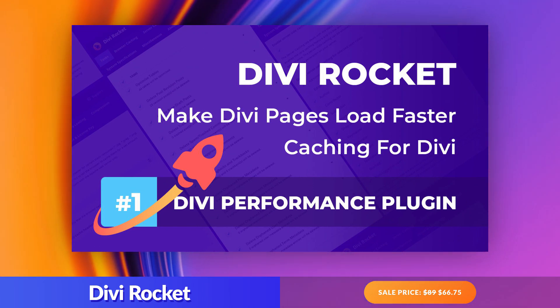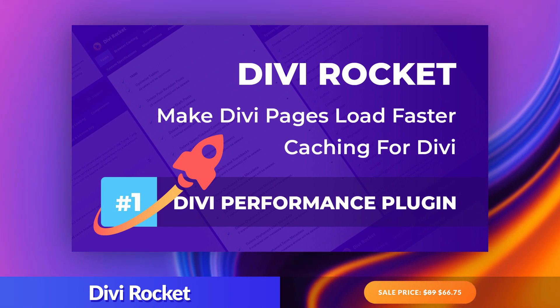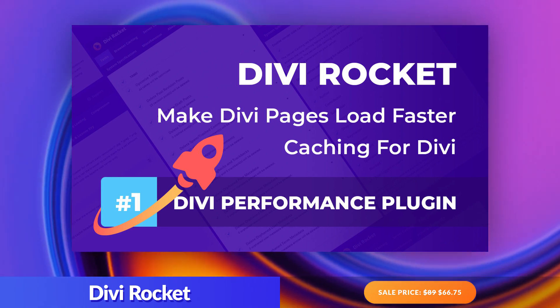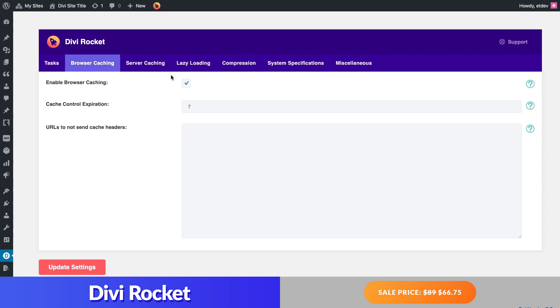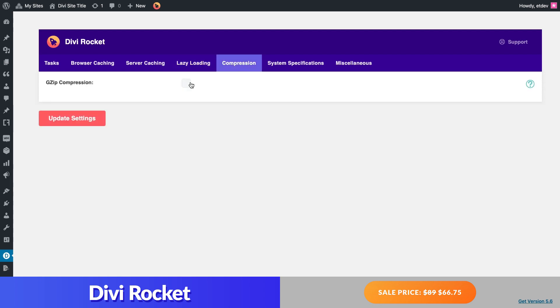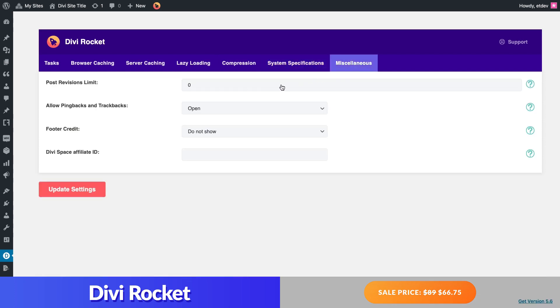Number two: Divi Rocket. Website loading speed is crucial for any small business for many reasons. One key factor in boosting the speed and performance of a website is caching. Divi Rocket, unlike most generic third-party caching plugins, can target the specific needs or features of the Divi theme. It makes speed optimization for your Divi website easy so that you can spend more time developing your small business website. Options include the ability to delete unnecessary files and optimize tables in a single click, enable browser and/or server caching, enable lazy loading, enable gzip compression, and limit the number of post revisions that WordPress stores for a post.